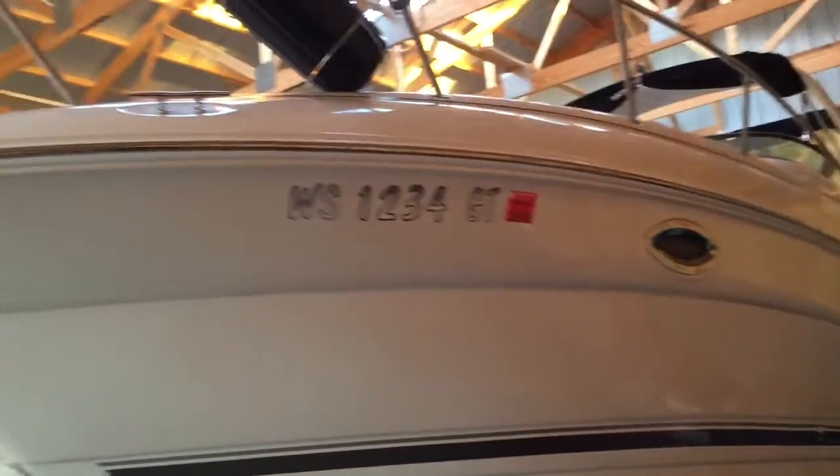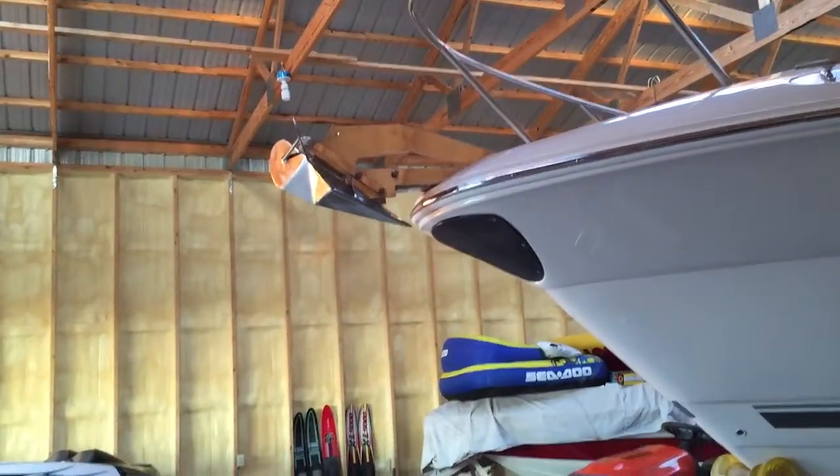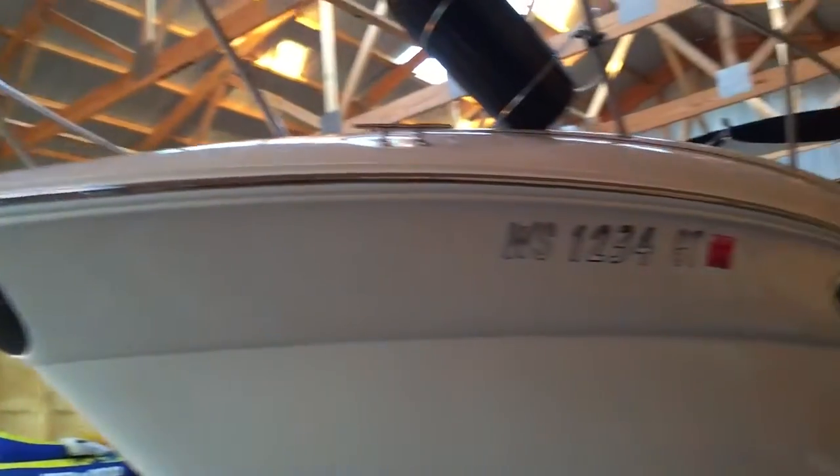It stays in a pole building whenever it's not in use. I do have a stainless plate that goes here. Probably one of the neatest options you won't find in a boat like this is the bow thruster.